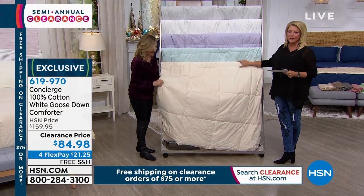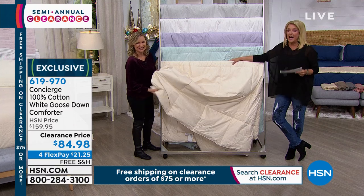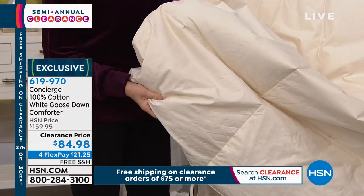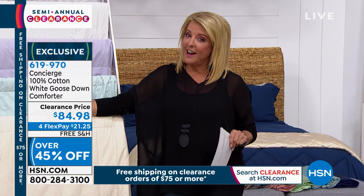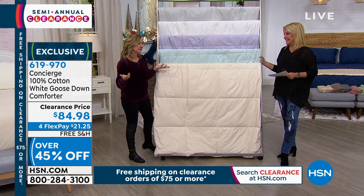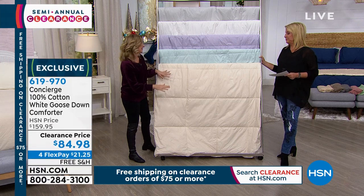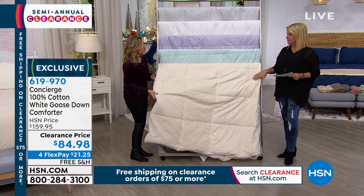This is our white goose down comforter. If they had shop-by-remote at this point, I would be ordering. I buy almost all of our bedding from Concierge. We have it in ivory, soft blue like a robin's egg, lilac, white, and silver — which is a soft gray. All sizes: twin, full, queen, and king — everybody pays $84.98.